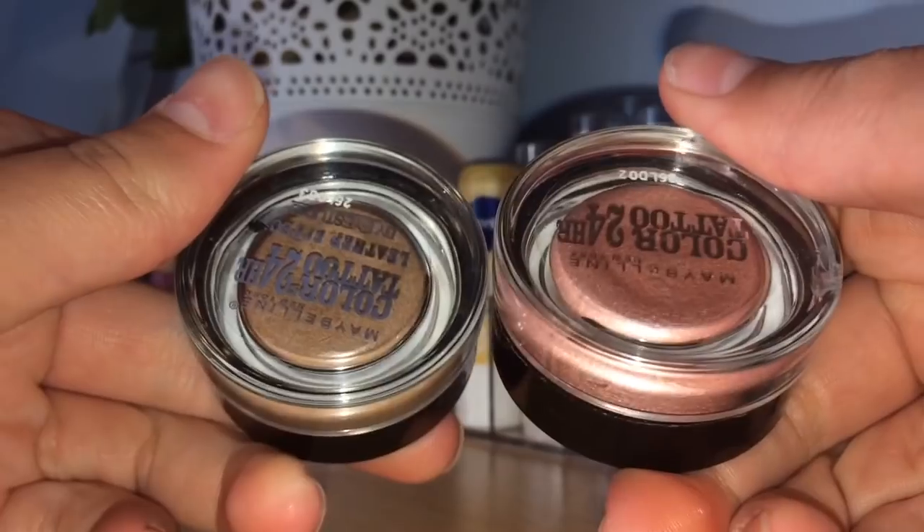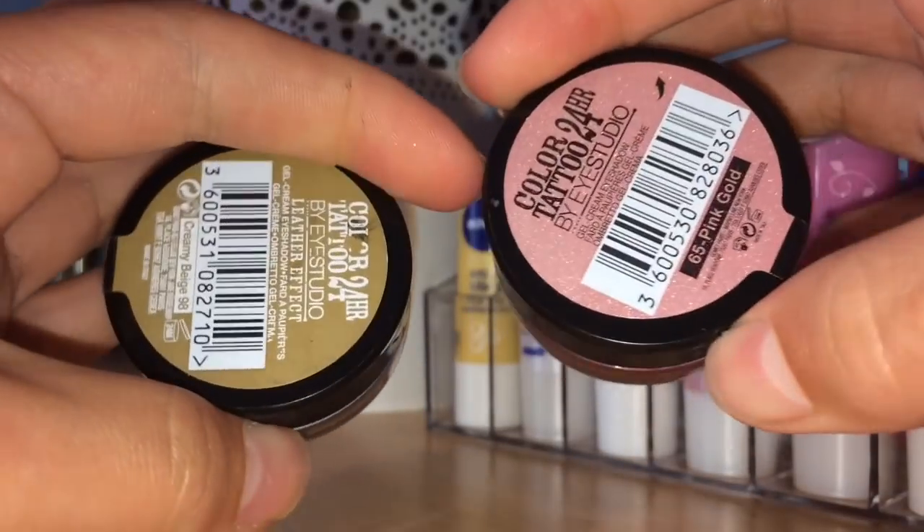Moving on to eyes, I have two products I'm counting as one because they're kind of the same thing — the Maybelline Colour Tattoo 24 Hour cream eyeshadows in Pink Gold and Creamy Beige. Pink Gold is an amazing shimmery pink you can place all over the lid as a base or wear on its own. The Creamy Beige can easily be used as a brow pomade — a dip-brow inspired product. These are about £5 each, really high quality, and they look like MAC paint pots.